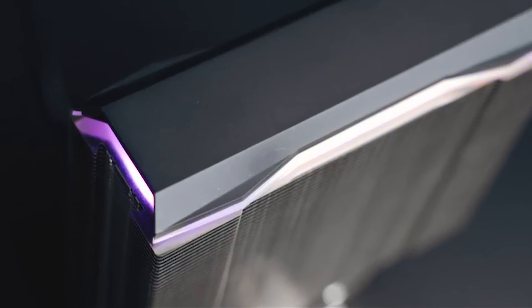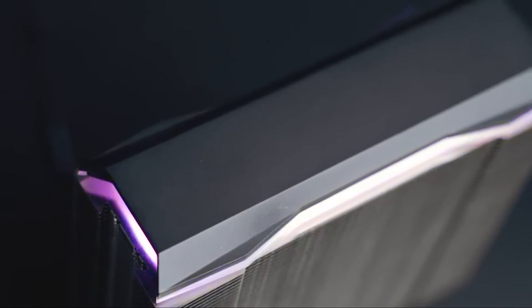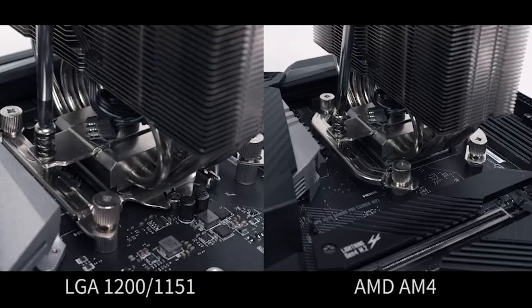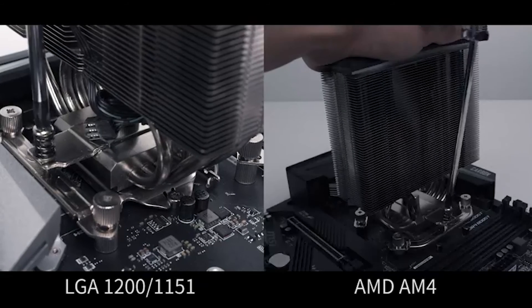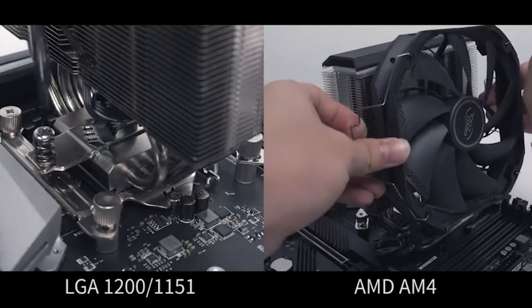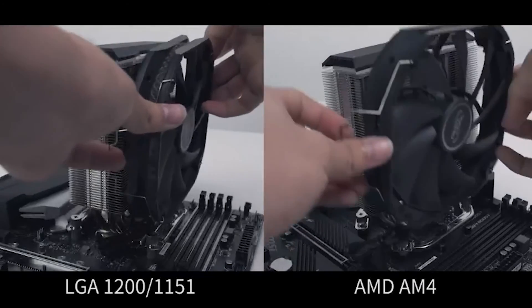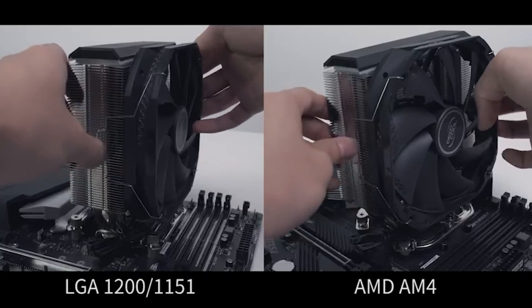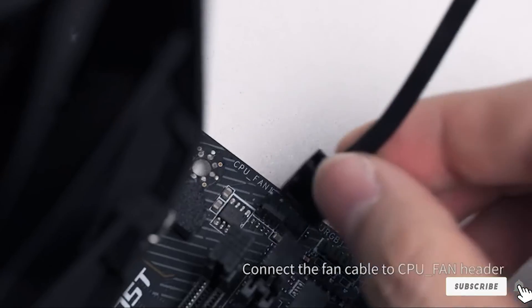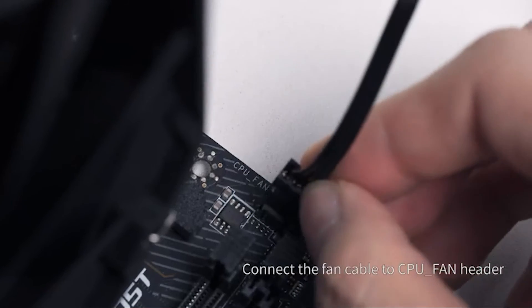The Deepcool AS500 Plus punches above its weight and price. It cools very well, stays quiet, has great build quality, and a subtle ARGB splash with its own controller. It is great value relative to many dual-fan single-tower coolers. Short of stressing it with a heavily overclocked high-end processor, the AS500 Plus ticks all the boxes. Highly recommended.